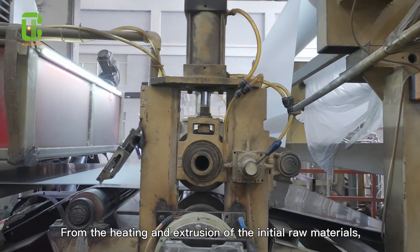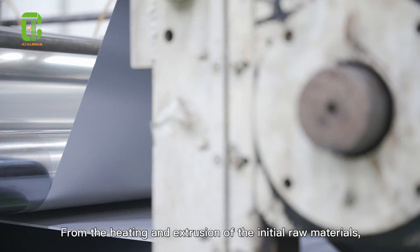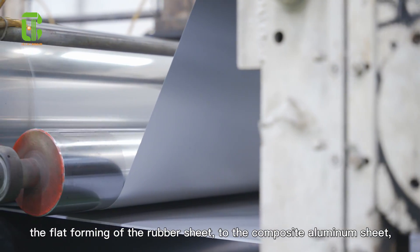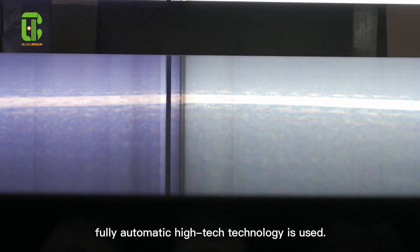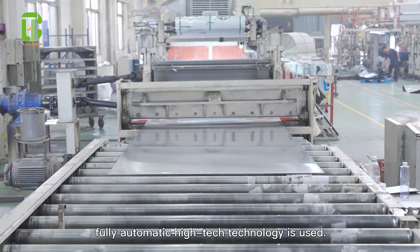From the heating and extraction of the initial raw materials, the flat forming of the rubber sheet, to a composite aluminum sheet, fully automatic high-tech technology is used.